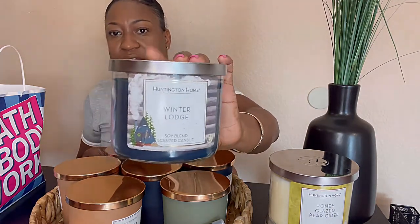The next one I got is Winter Lodge by Huntington Home. This one smells more like a soap — nothing really wintry about this candle, not to me. Maybe once you burn it it'll probably give off some other type of notes, but as of now it doesn't. But I think the labeling on here is pretty cute. You can't beat this for $3.99.